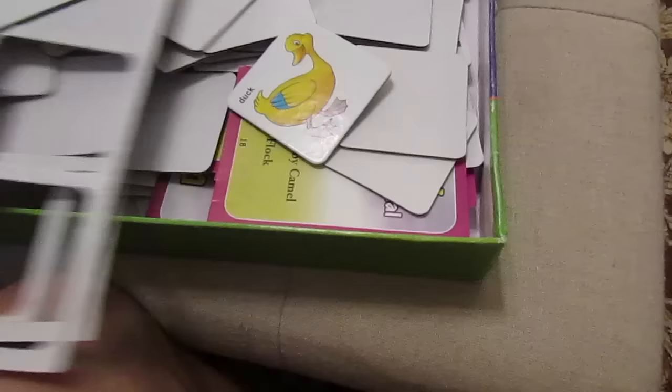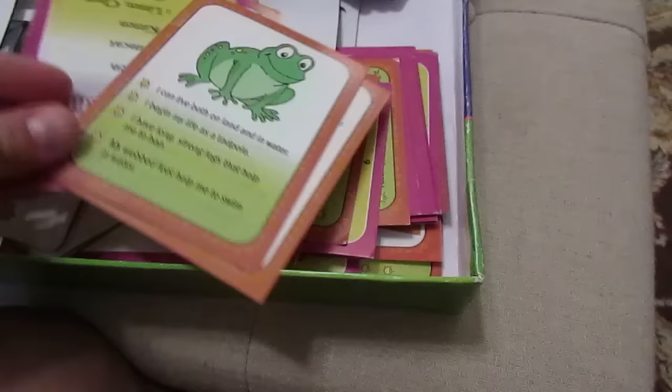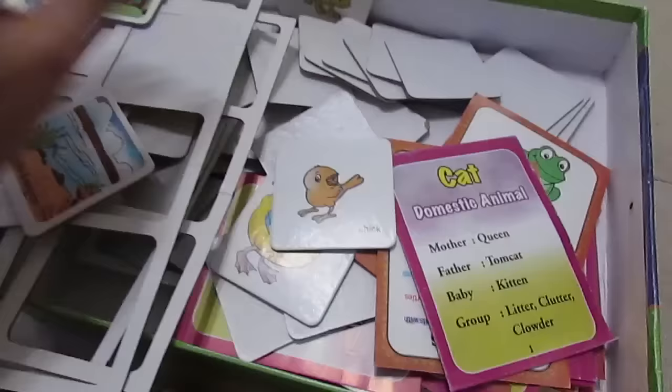I also picked up this Animal Families and Their Homes game for 99 cents. It seems to have all the pieces — they're all punched out but they seem to be there. It shows different places where animals could live, like pens or rivers and swamps, and has little cards that talk about the different animals, plus animal parents and their babies. For 99 cents you can't beat that.